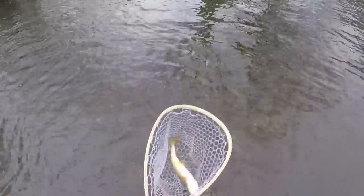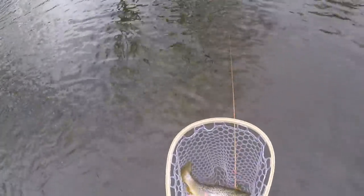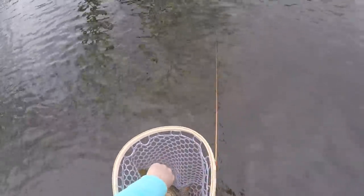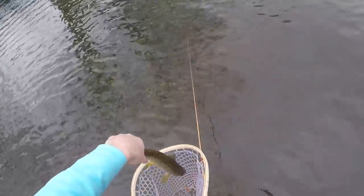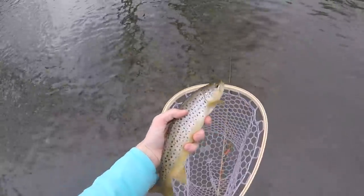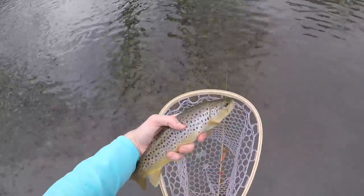Woohoo! Guys, that's a nice probably 13-inch brown. The hook just came out — good thing I had the net. Look at that, oh yeah, that's definitely a good 13-inch brown trout. Just lit that spinner up nice and easy.